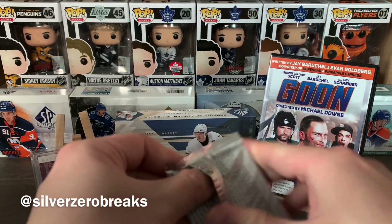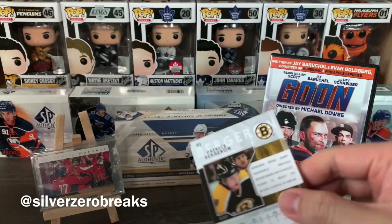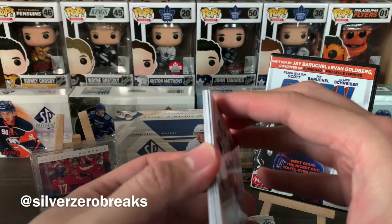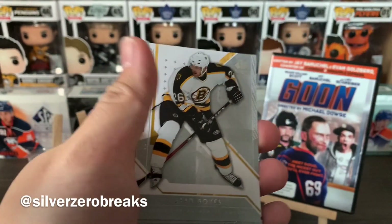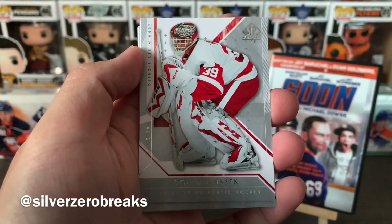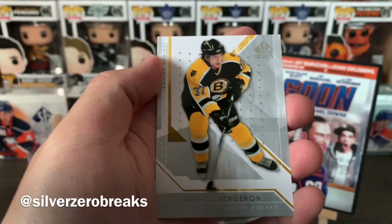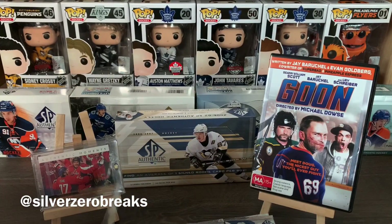Also in this pack we have Saku Koivu — funny enough, the jersey I'm wearing right now is a Saku Koivu jersey. We got Dion Phaneuf, or as I call him, Mr. Elisha Cuthbert, and Jumbo Joe. Then Owen Nolan, Brad Boyes also from Mississauga, Dominic Hasek, Thomas Vokoun, and Patrice Bergeron.